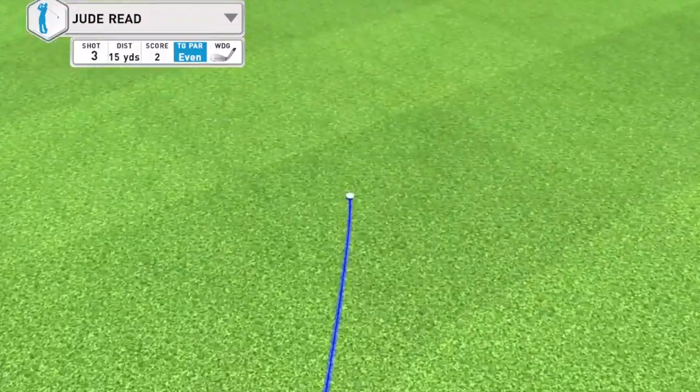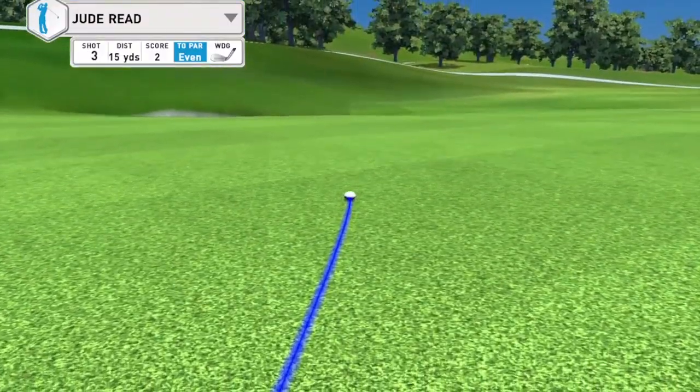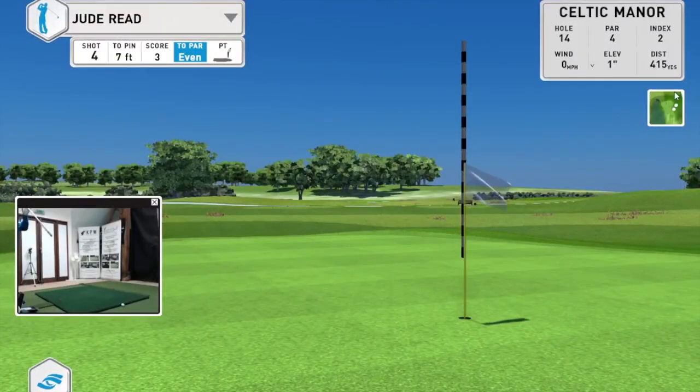It just passed the pin — not bad. I'm going to get my putter out, I've got seven feet to the pin. You can have auto-putt on this, but I've decided to show you can actually putt manually. You can choose to have it once you hit it to within six feet or on the green, it will give you the putt automatically.